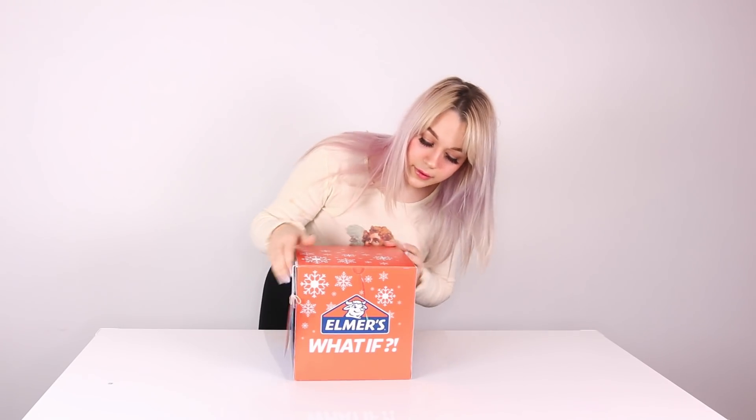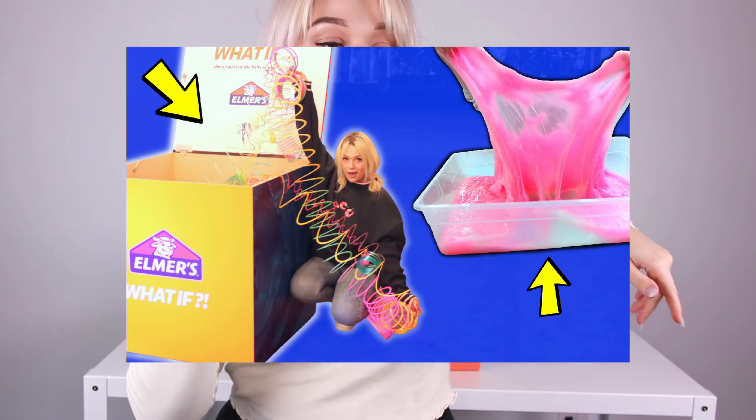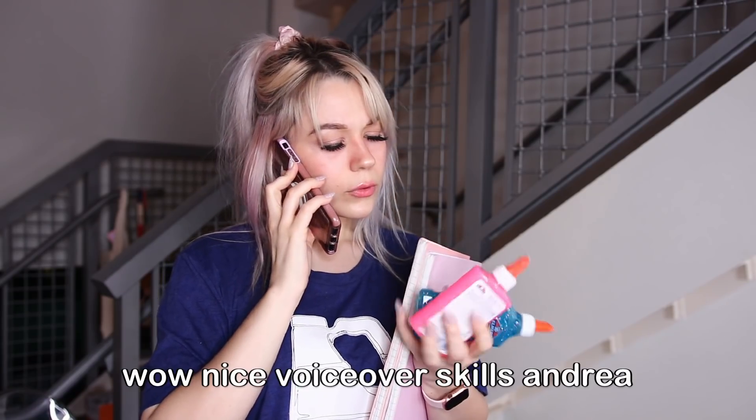Hello! So what we are going to be doing today is unboxing this mysterious surprise gift. I actually partnered with Elmer's for a video a few videos ago, and that was a super fun video. So when Elmer's asked me, 'Hey Andrea, do you want to do another video collab with us?' I was like, heck yes, let's do it. Send me whatever you've got and I would love to take another what-if challenge, and that's how we ended up here. Hi, my name's Andrea and my life is a little crazy. Like this video if you got that reference.